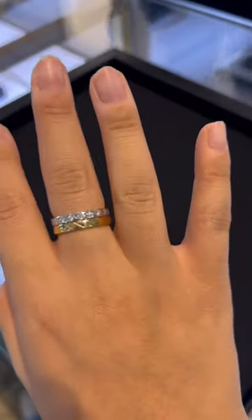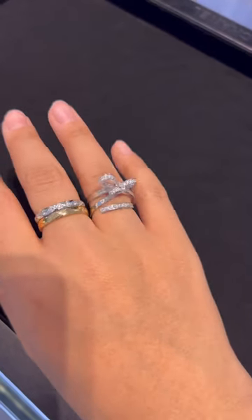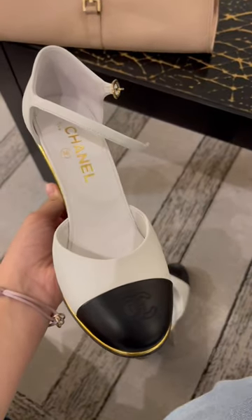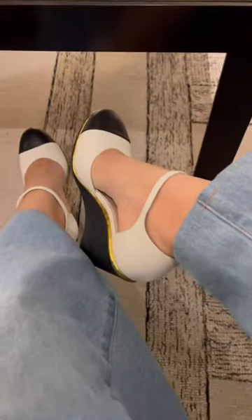Moved on to some jewelry because who doesn't love diamonds? I mean, look how insane this spring is. Surprisingly they had these shoes in my size that I saw Lily Rose Dep wear recently, so of course I had to try them too. Comment down below if you want to see what I got.